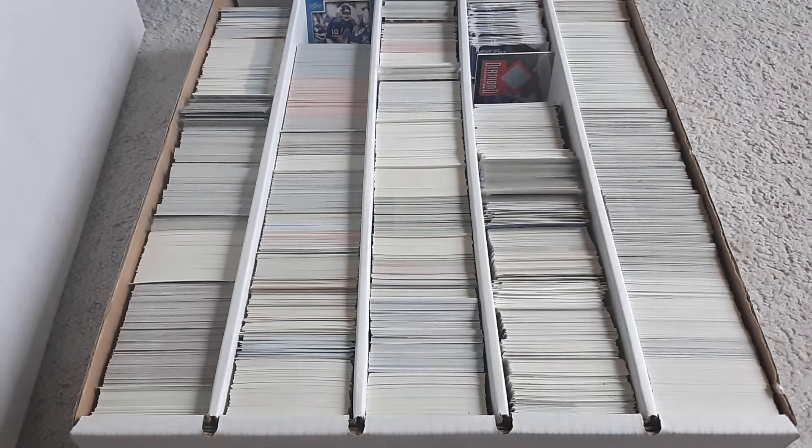Alright, well that's the last box until I pick up some more. Let me know what you guys think — $21 bucks, should be some fuel for the collection. Thanks for watching everybody, I'll see you later. Bye.